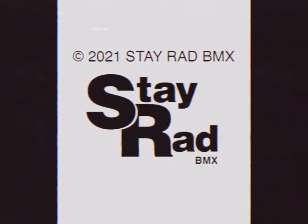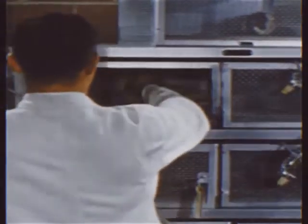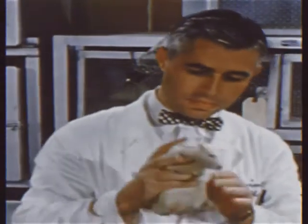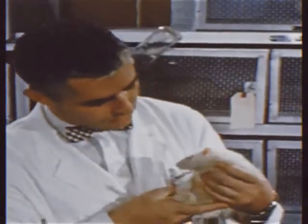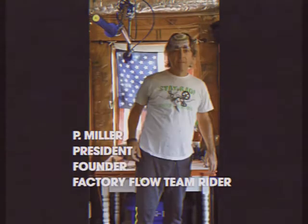Good afternoon. Welcome to the Stayrad BMX new sticker research and development presentation. For our newest sticker, we used in-depth analysis and market research to create a design which will reach and appeal to the widest possible audience. Here is Stayrad BMX president and founder, Factory Flow team member P to explain.